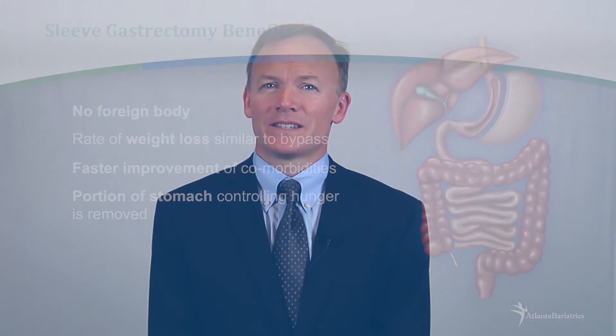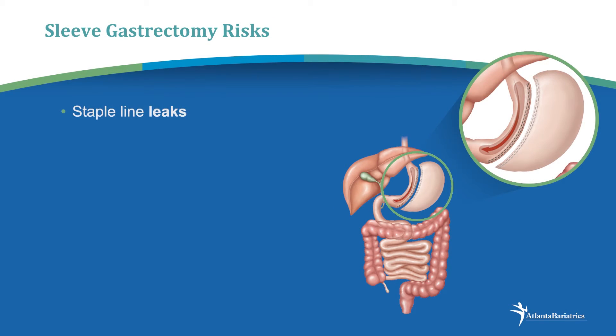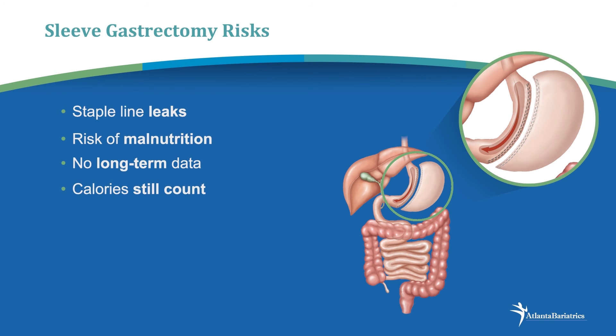The risks of the sleeve gastrectomy are essentially in the short term. As with any operation where we cut part of the intestine or stomach, there's a risk, although very small, of staple line leak. The risk of malnutrition is very low because we haven't rerouted any of the intestine. There's no very long-term data, although we do have very good five and seven-year data for the sleeve gastrectomy. And remember, because this is a restrictive operation, the calories that you do intake still count.